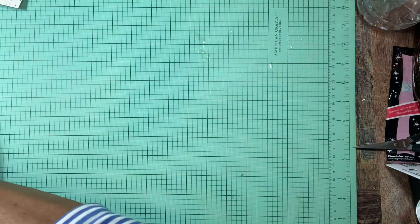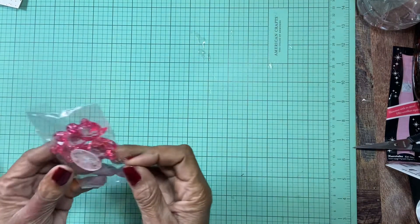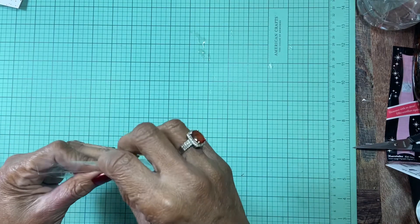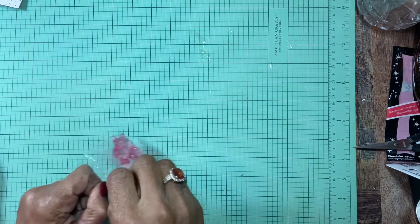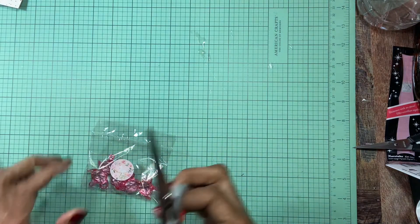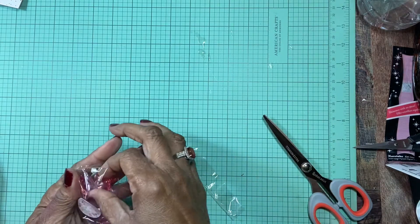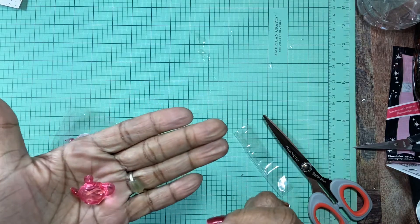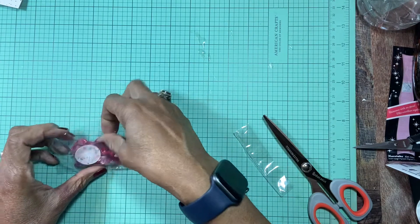Let's see what I got. I got these teapot charms. I'm doing a swap that has an Alice in Wonderland theme, so I wanted to get some teapots. I don't know which ones I'm going to use yet, but look at these — aren't they cute? Those are so nice. So I got those.